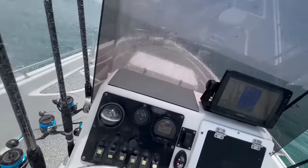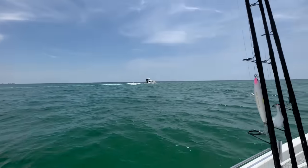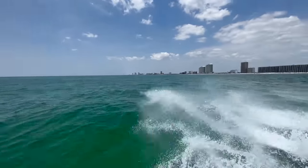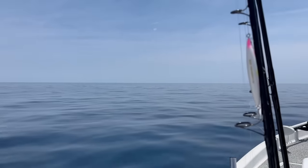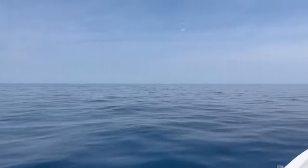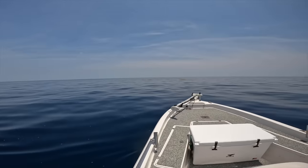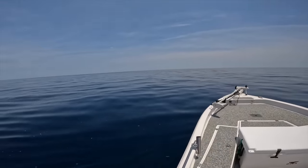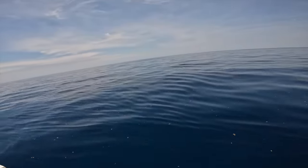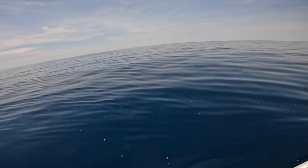Get through that boat wake — there we go. Other than that, it's flat. It is slick out here today. Found our first little scattered grass patch or grass mat — there is some bait on it. Slick as glass out here on the Gulf of Mexico. What a great day. I'm only like 25 to 26 miles out and we're already about to hit blue water.